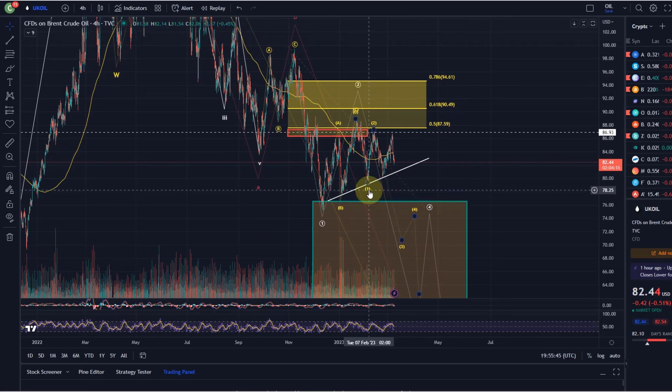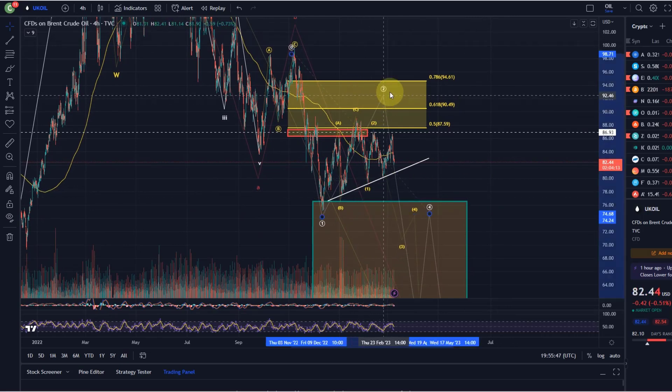What I also wouldn't be surprised about is if we reset this wave two a little bit higher - that would become my primary expectation if we break above the $87 level, yeah $86.93. If we do that, then I'm looking at this as a larger wave two to the upside. Which targets would we then see? Well, we've got resistance at $90.49 - that's the golden ratio - which would in my opinion be the next likely target for a wave two.